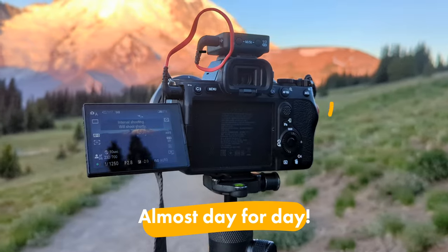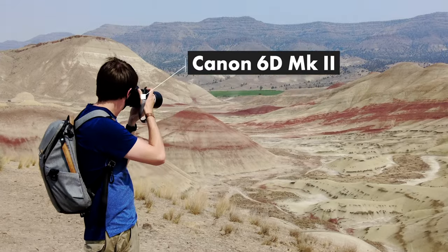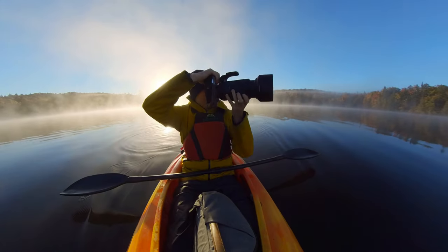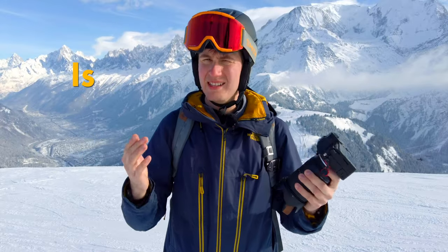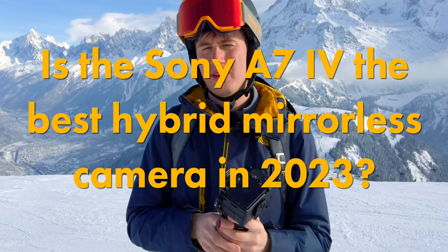Hello everyone! About a year ago, I bought the Sony A7IV after using Canon cameras for over 10 years. In this video, while I'm visiting the beautiful Alps, I want to talk about how the switch went during the last year. I also want to answer two questions: do I regret buying the Sony A7IV, and is it the best hybrid mirrorless camera in 2023?